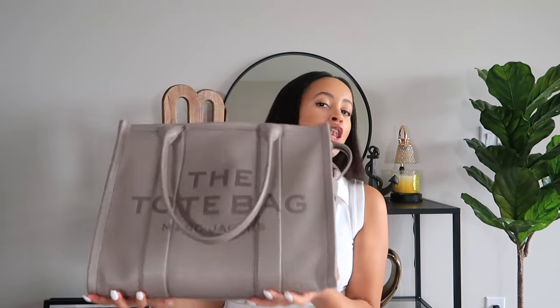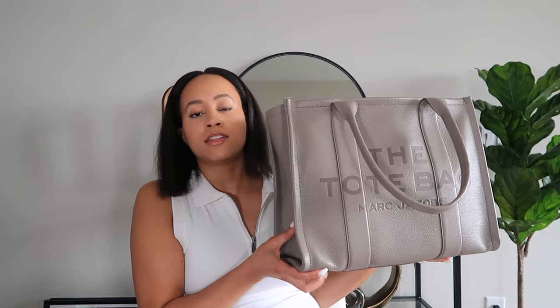First and foremost, let me apologize if my voice sounds a little funny today — I've been sick all week. I'm finally starting to feel better, so I wanted to go ahead and get this recorded. Like I said, this is the large Marc Jacobs tote bag. I actually have three sizes of the tote bags, so my next video is going to be a comparison review, but today we're focusing on the large one. I have it in the leather material in the color cement.